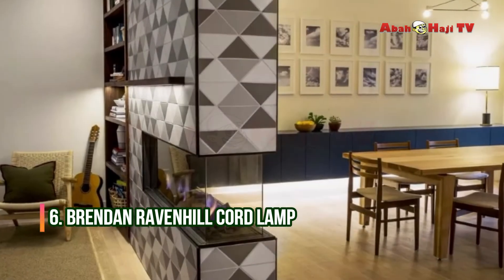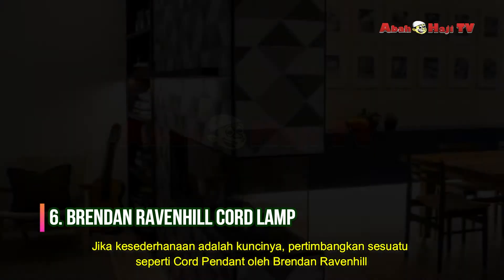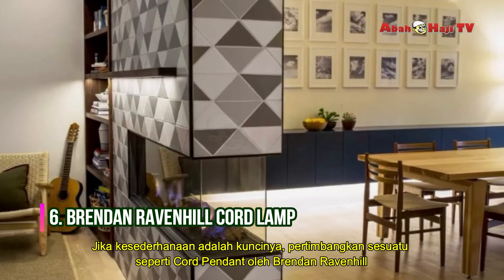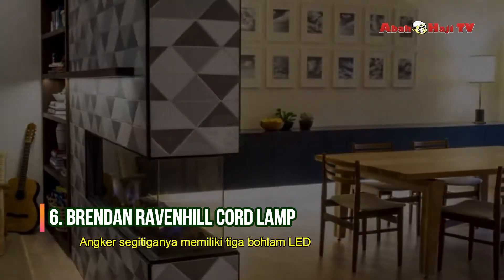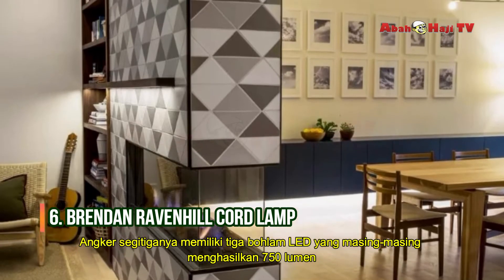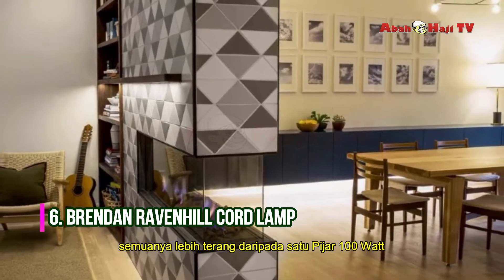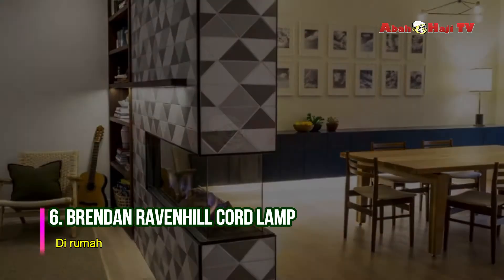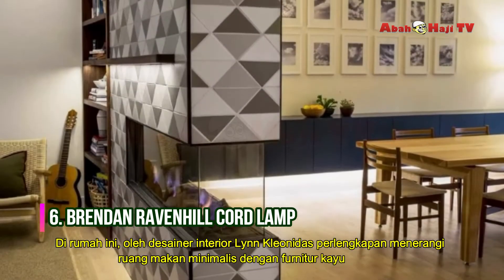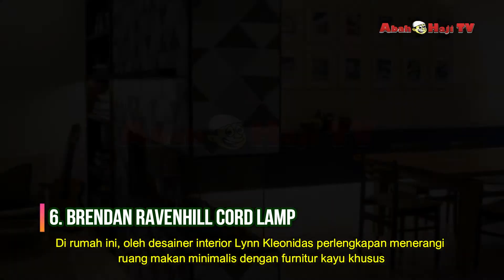Brendan Ravenhill Chord Lamp. When simplicity is key, consider something like the Chord Pendant by Brendan Ravenhill. Its triangular armature features three LED bulbs that generate 750 lumens each — all together, that is brighter than a single 100-watt incandescent. In this home by interior designer Lynn Kleehammer, the fixture illuminates a minimalist dining room with custom wood furniture.